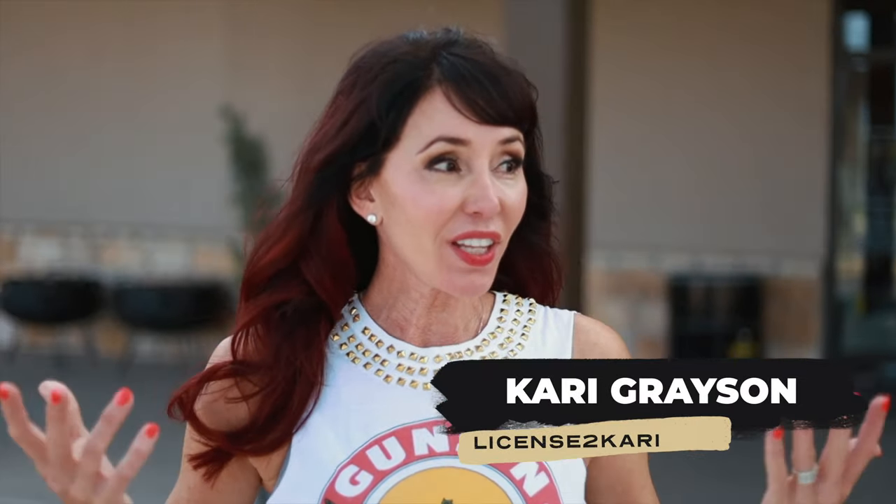Hi there! I'm really excited today to show you some different holsters specifically for women. I want to show you the different options — the plethora of options — that are available for women. I'm going to be showing you various options so you can choose for yourself which one you think you might like the best. I hope this will be helpful!